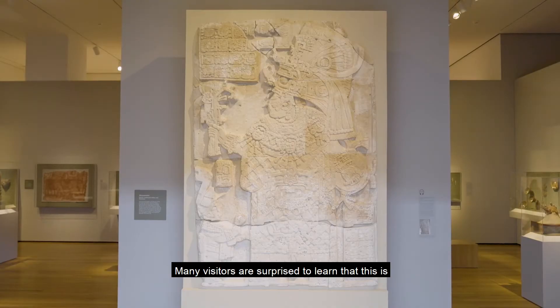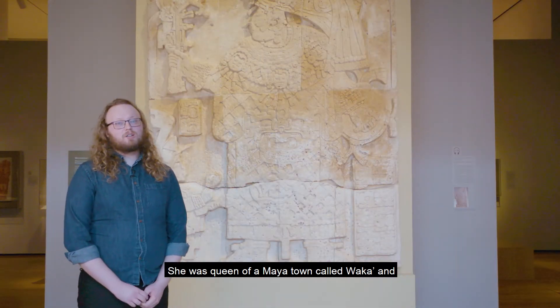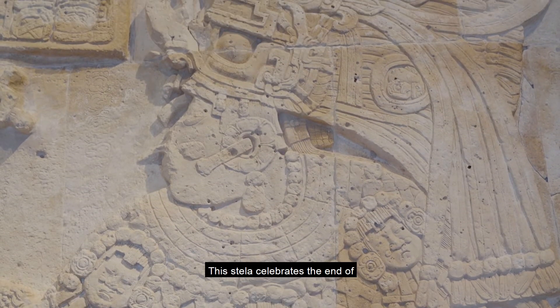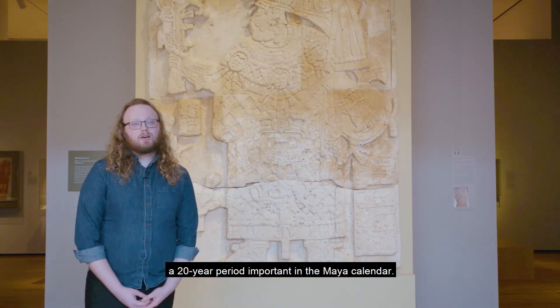Many visitors are surprised to learn that this is a portrait of a woman named Lady Cabell. She was queen of a Maya town called Waka and, due to her family connections, may have been more powerful than her husband, the king. This stela celebrates the end of a 20-year period important in the Maya calendar.